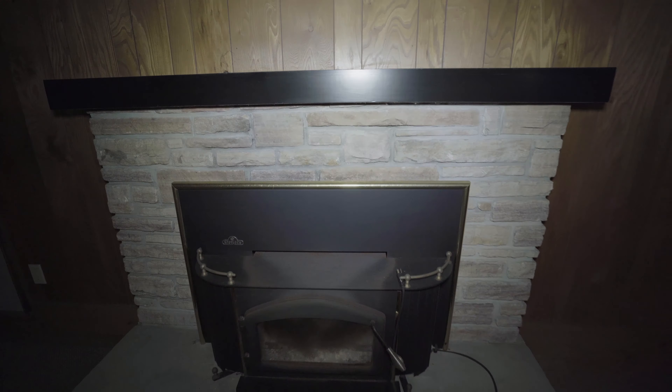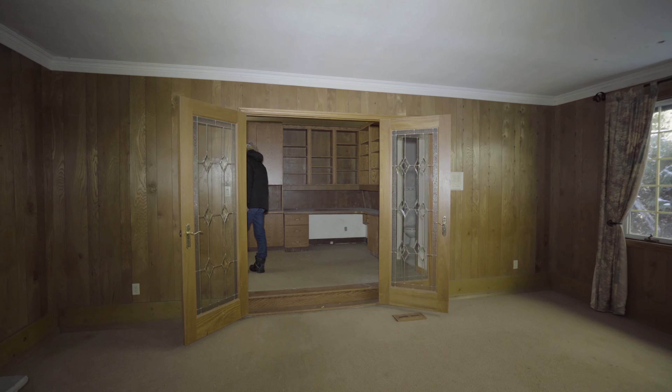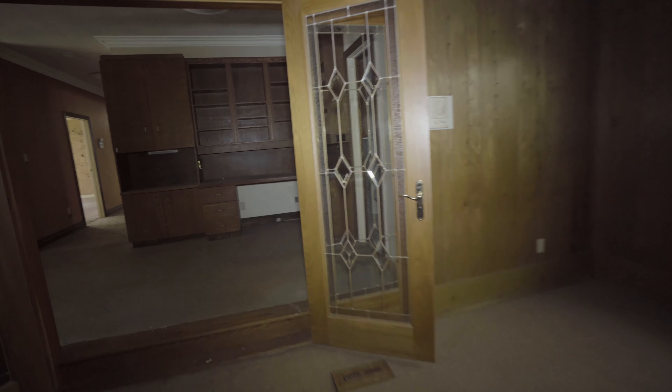Got a nice stone fireplace right there too. In the garage there's kind of like a little workshop bench. Single door, which is double basically. Pretty unfinished. Got some nice doors right there too. I like the glass on them.